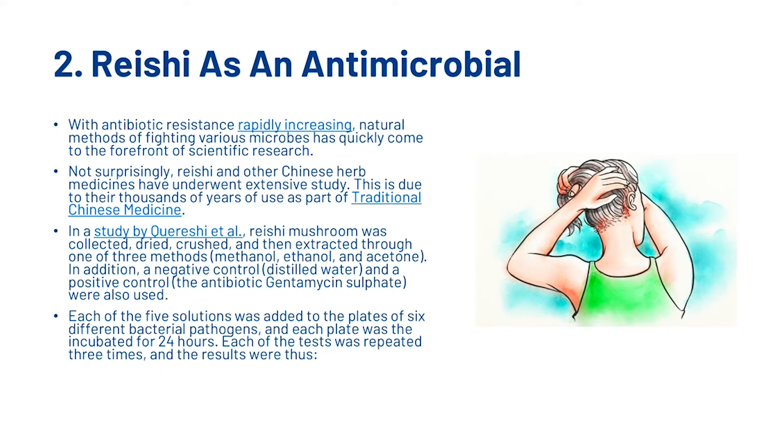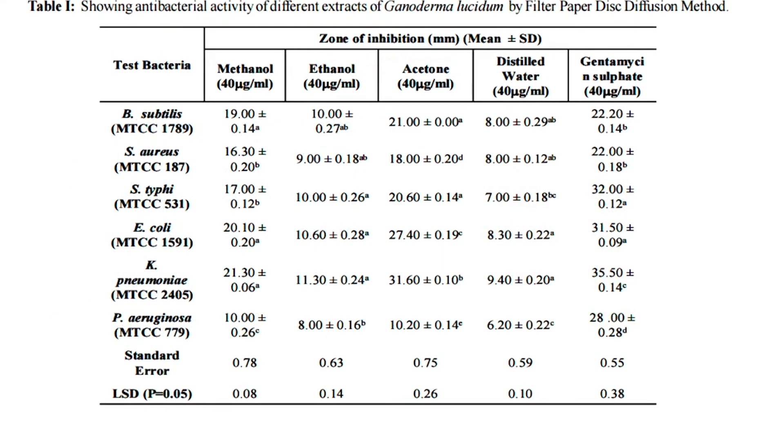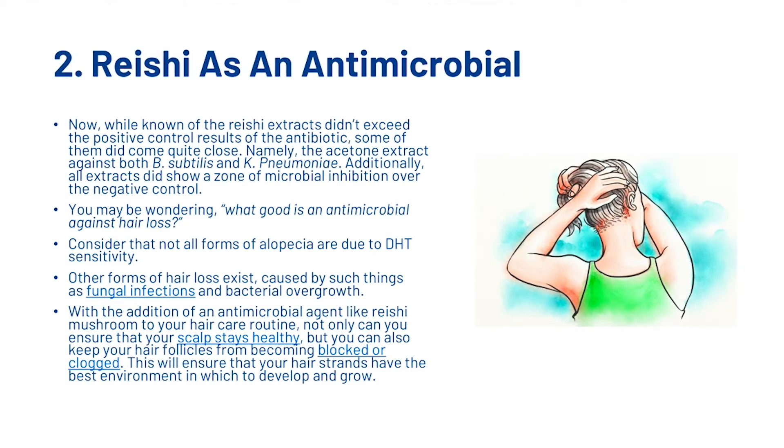In addition, a negative control (distilled water) and a positive control (an antibiotic) were also used. Each of the five solutions was added to plates of six different bacterial pathogens, and each plate was incubated for 24 hours. Each of the tests was repeated three times. While none of the reishi extracts exceeded the positive control results of the antibiotic, some came quite close — namely the acetone extract against B. subtilis and K. pneumoniae. Additionally, all extracts did show a zone of microbial inhibition over the negative control.